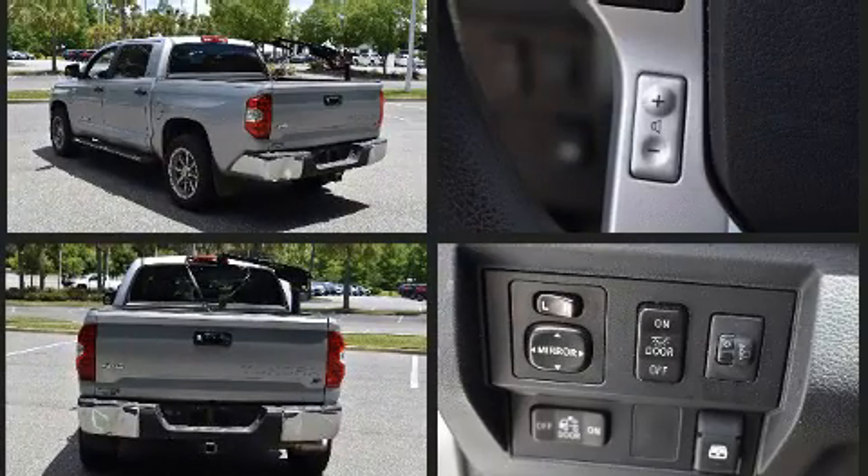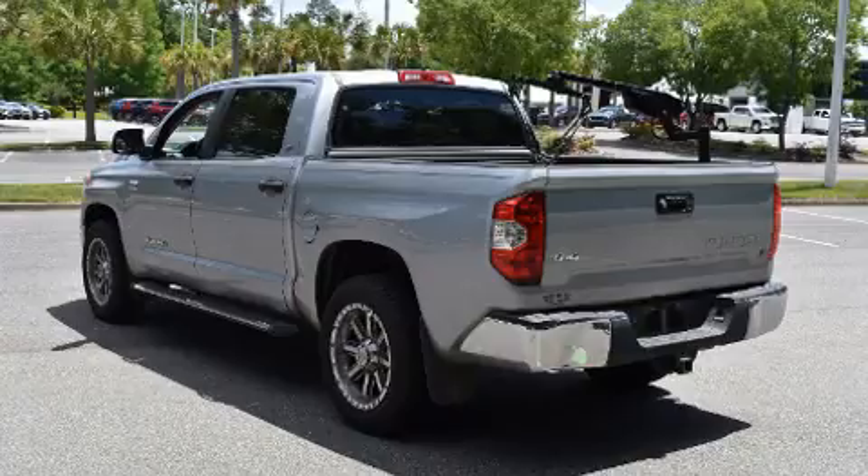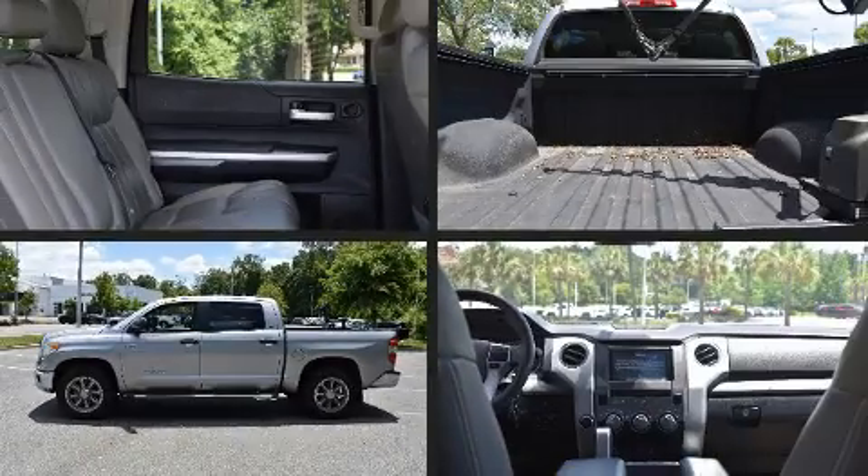This model accommodates five passengers comfortably and provides features such as a built-in garage door transmitter, an automatic dimming rear view mirror, skid plates, and air conditioning.